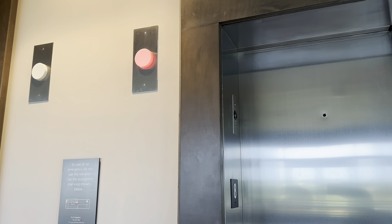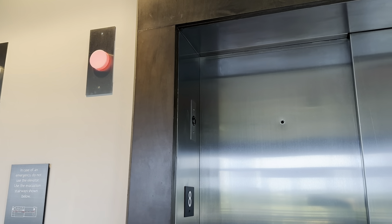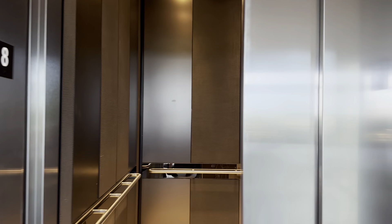Okay, here we go. This is the one we wanted. I guess somebody was just going to a different floor.